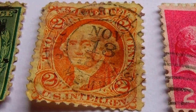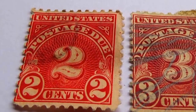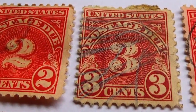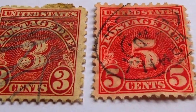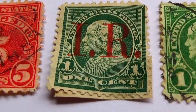Let me show you what else we have in this video. First we have the two — Postage Due. We have the three; if you notice it's a deeper red, kind of a burgundy look. And then we have the five. And here we have the one cent.